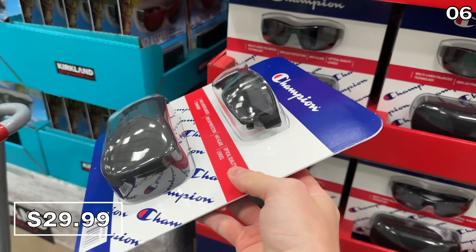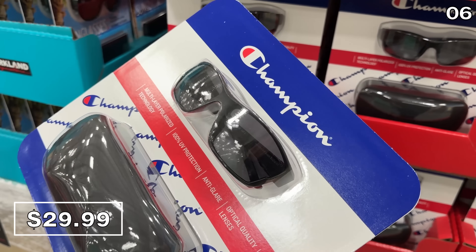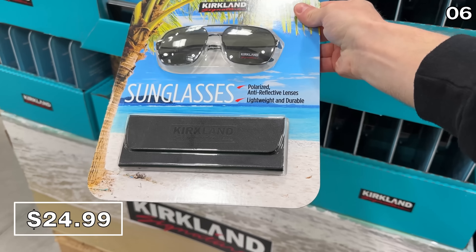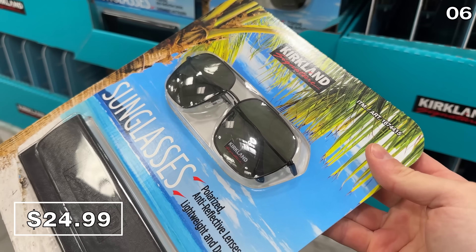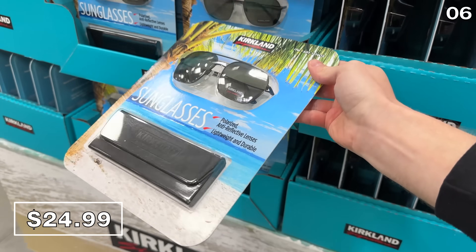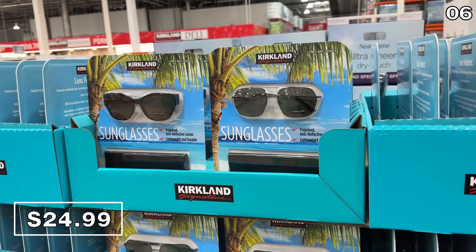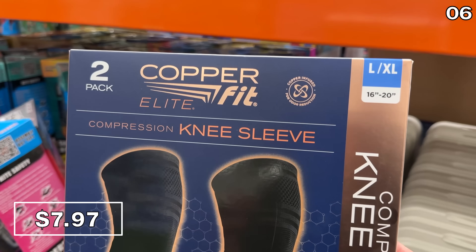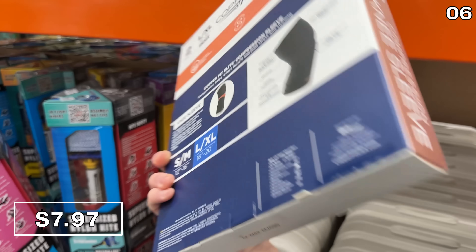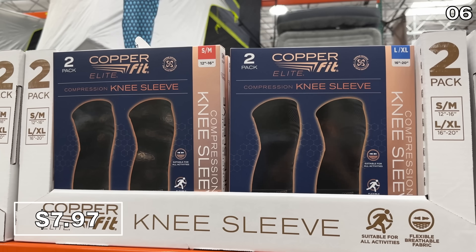For spring or summer, polarized with anti-glare and a nice protective case, these Champion sunglasses are $30. I was also eyeing these Kirkland sunglasses — hashtag dad pun — and at $25 I appreciated the cheaper price, plus they have two different style options. Also back in stock but now at a significant discount, a two-pack of Copper Fit compression knee sleeves for $7.97.